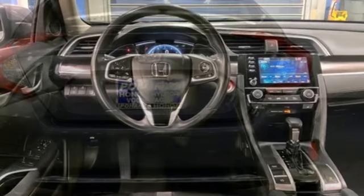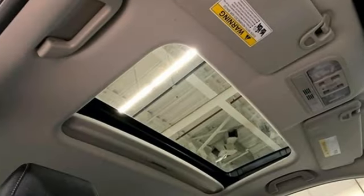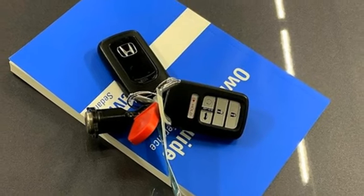You'll look forward to every drive with features like these: external memory control, doors and push-button start proximity key, dual zone climate control, wireless phone connectivity, and front heated bucket seats.